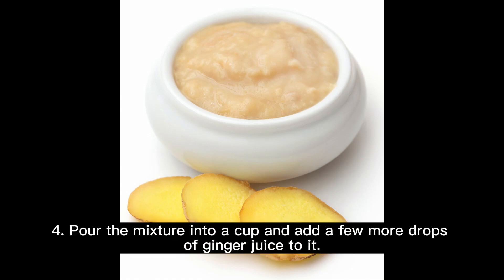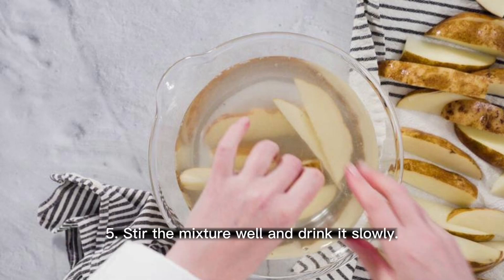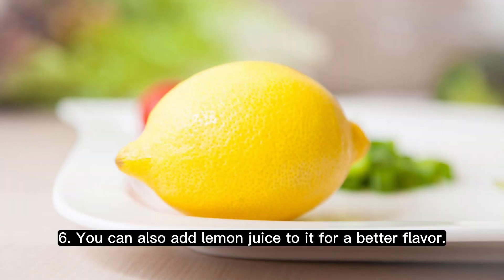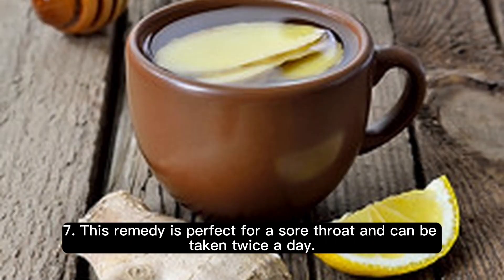Step 4: pour the mixture into a cup and add a few more drops of ginger juice to it. Step 5: stir the mixture well and drink it slowly. Step 6: you can also add lemon juice to it for a better flavor. Step 7: this remedy is perfect for a sore throat and can be taken twice a day.